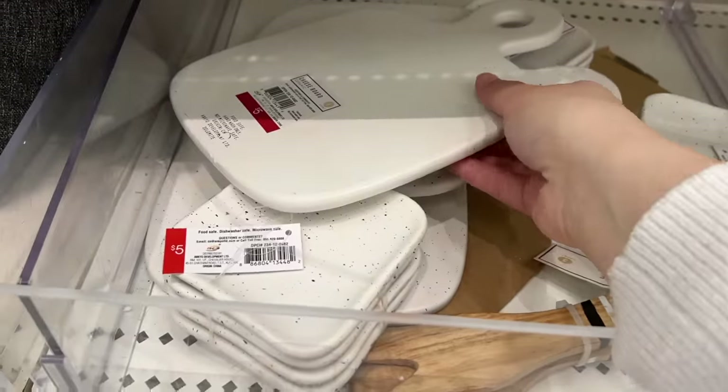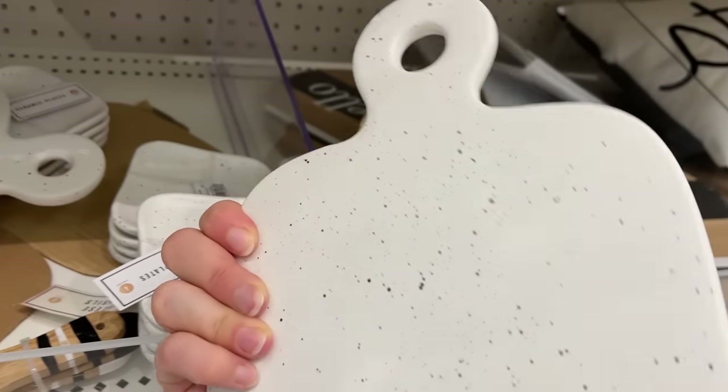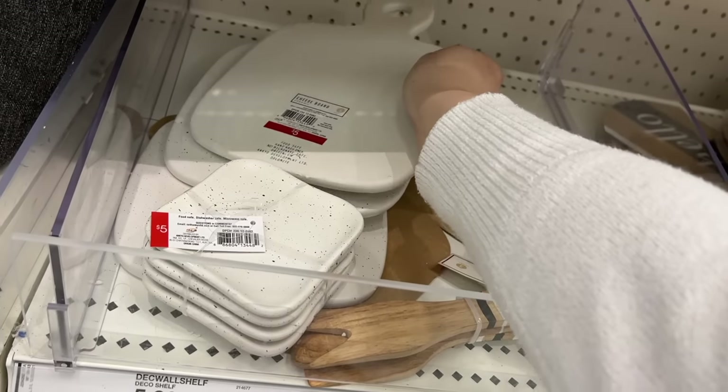This is advertised as a cheese board. Look at those little speckles — kind of a terrazzo theme. I really liked that. I thought it was beautiful.